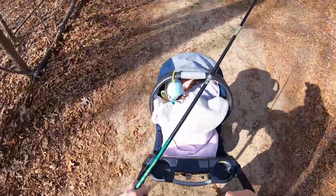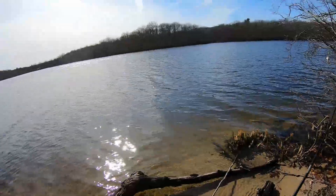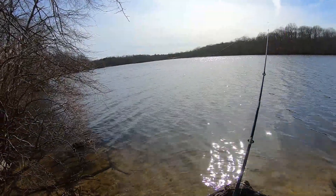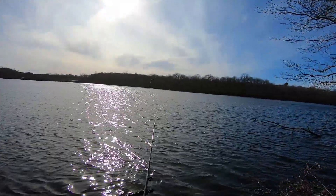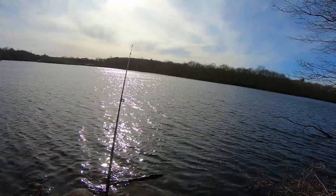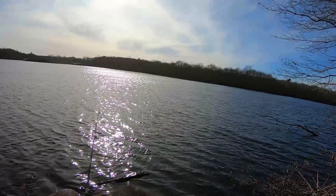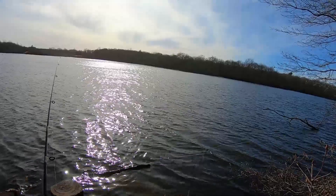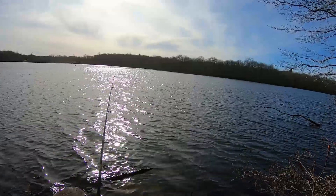We're headed to the fifth and final pond of the day. The wind seems like it really subsided, which is nice. I'm surprised — no fish here today. This is where I caught those nice-sized perch yesterday. Yesterday was in the low 60s; today's in the mid-40s. I don't know if that makes a difference. I guess I should have stayed at the first pond — never leave fish to find fish.